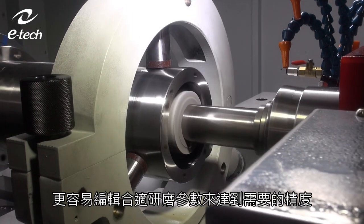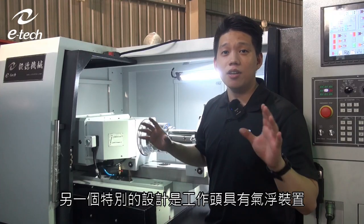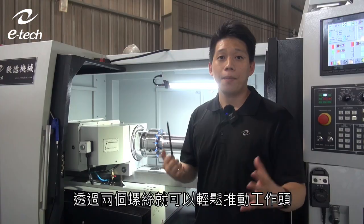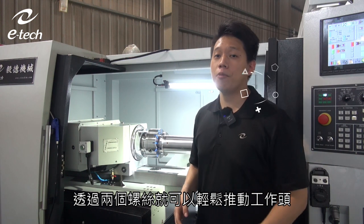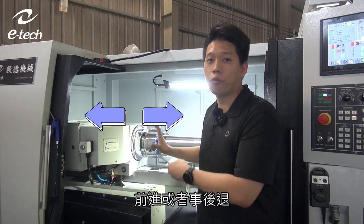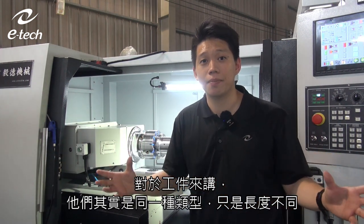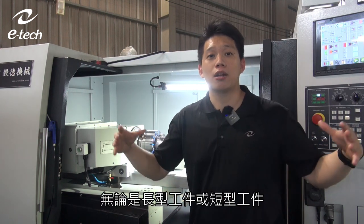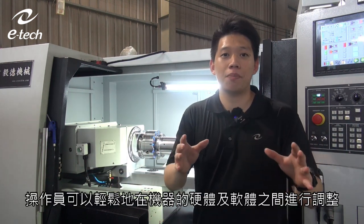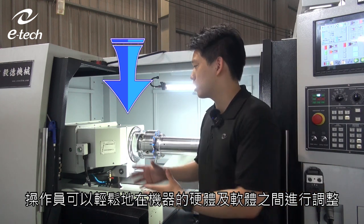An additional design on the workhead is an airflow device. By adjusting two screws, operators can manually push the workhead backwards and forwards for workpieces in the same family — same type but different lengths. Whether longer or shorter, operators can manage the whole operation by adjusting between the mechanical structure and the software.